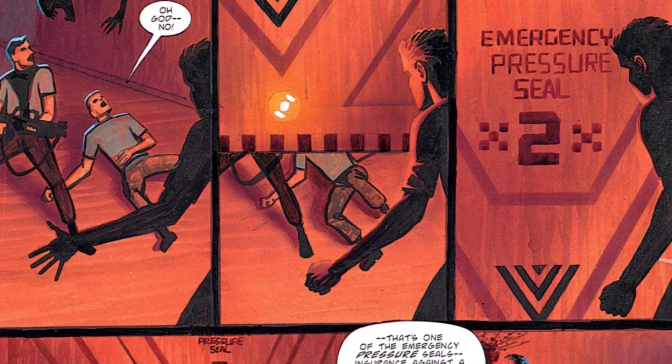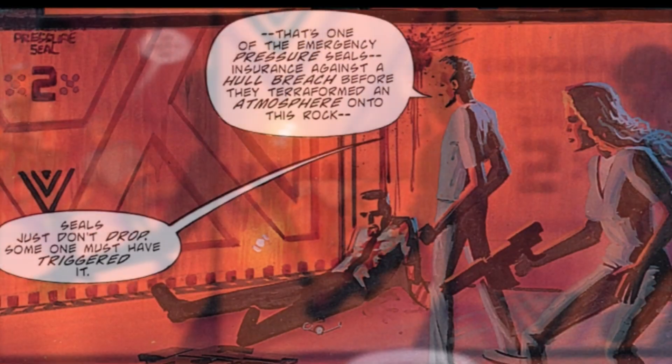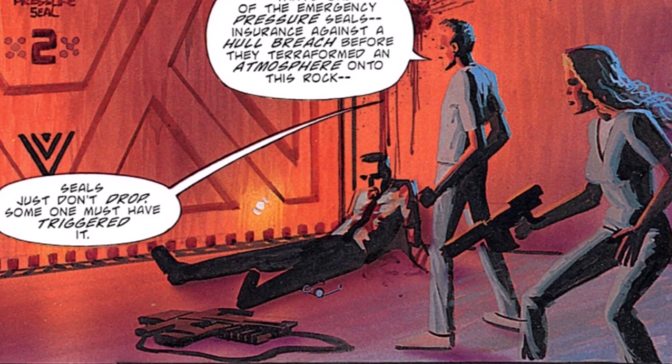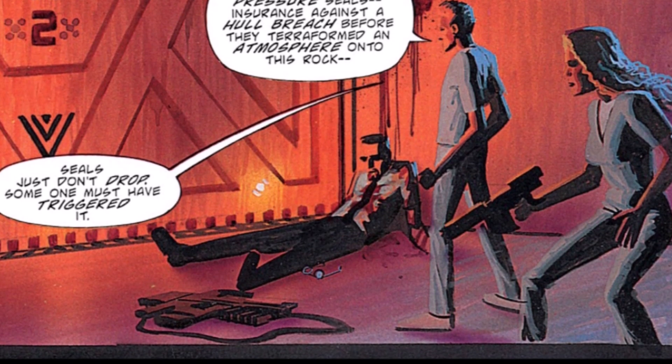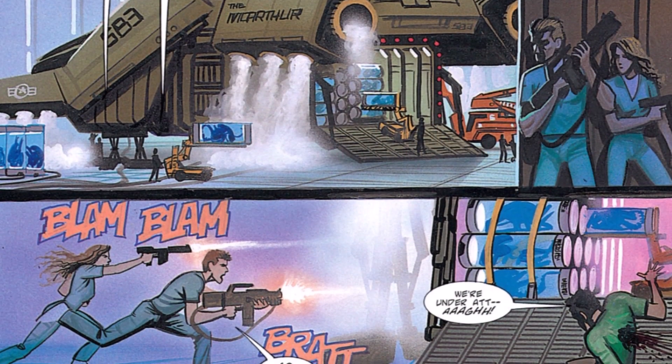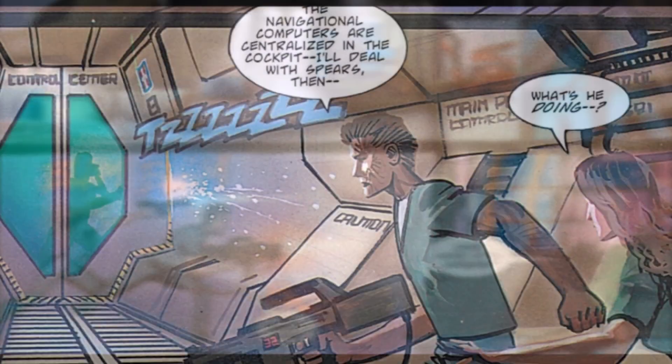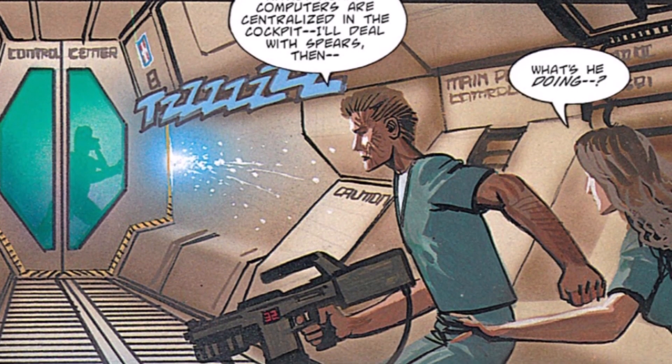They are helped by Boile in the control room, who closes an emergency pressure seal door between them and the men trying to kill them. Wilkes and Billy have just enough time to get on board General Spears' shuttle as he is taking off and leaving his men behind. General Spears seals up his door, preventing Wilkes and Billy from reaching him.